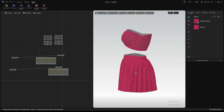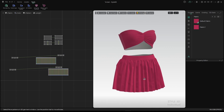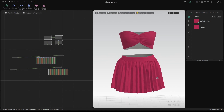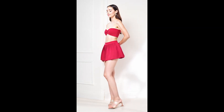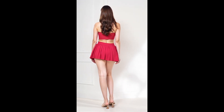Problem: Designing a garment in 3D was only the first step. Fitting it onto a realistic model for presentation took hours and required multiple tools. Solution: With Style 3D AI, you can fit 3D rendered clothes onto lifelike models in seconds, all within one platform.